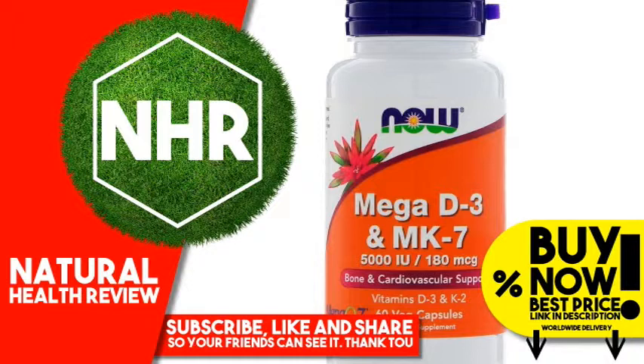Suggested Use: Take one capsule daily with a meal. Other Ingredients: Microcrystalline cellulose, hypromellose, cellulose capsule, and silicon dioxide. Not manufactured with wheat, gluten, soy, milk, egg, fish, or shellfish ingredients. Produced in a GMP facility that processes other ingredients containing these allergens.